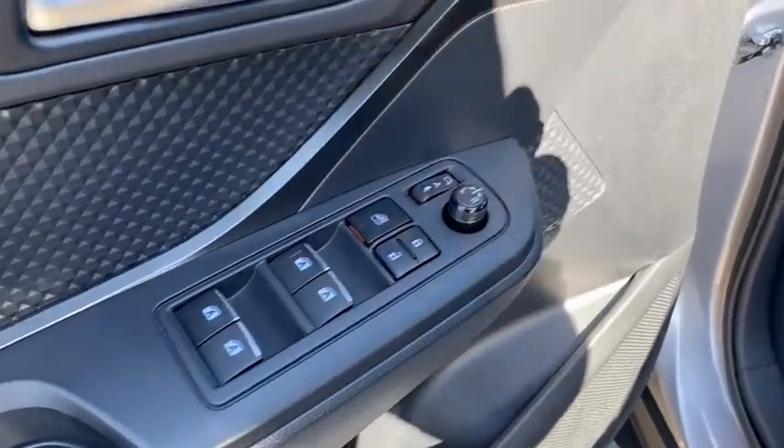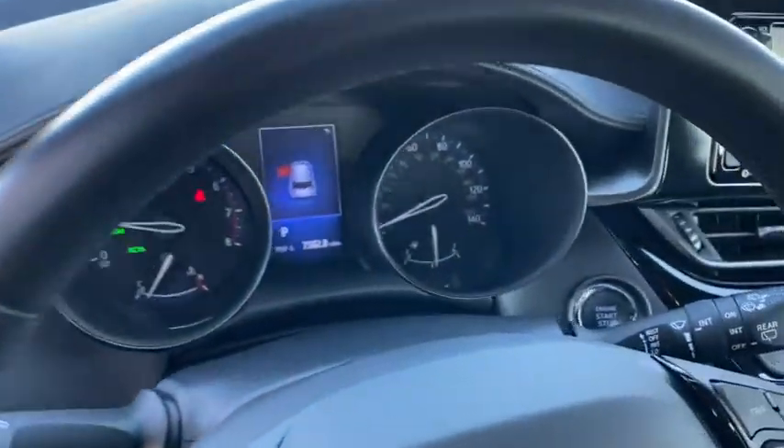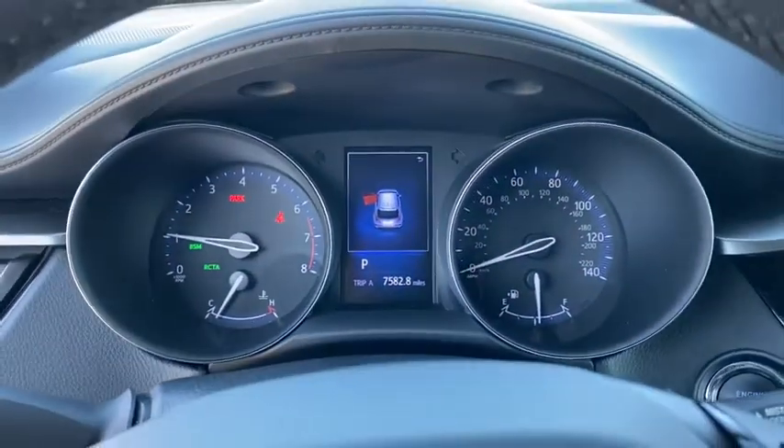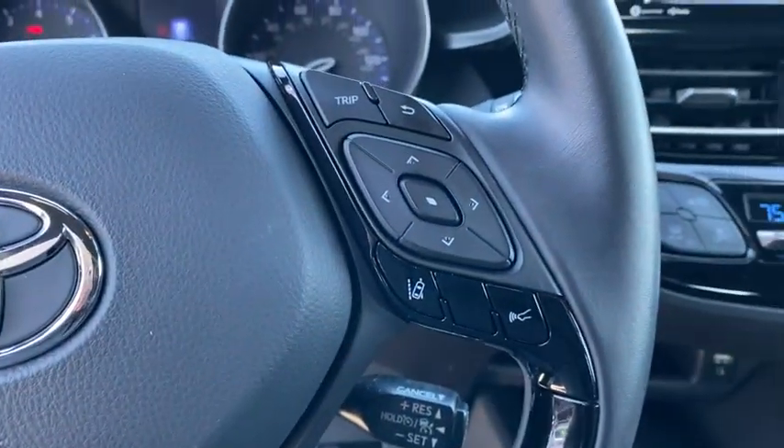Here are some of this vehicle's great options: backup camera, anti-lock braking system, steering wheel audio controls, keyless entry, lane departure warning, traction control, stability control, Bluetooth.